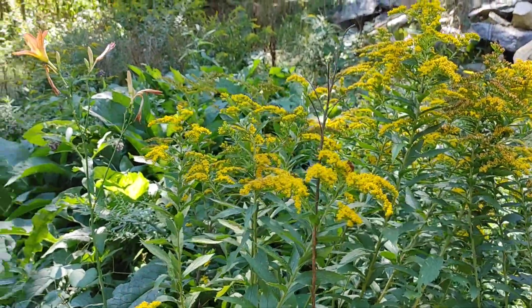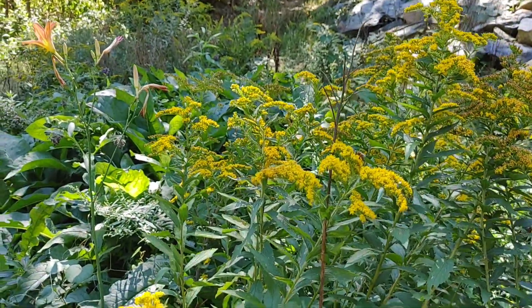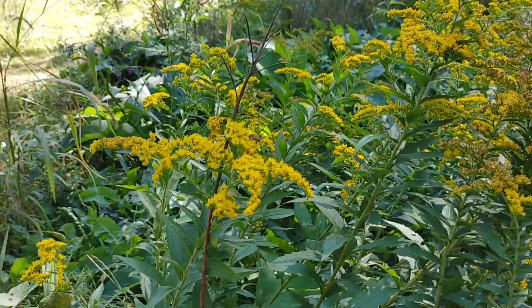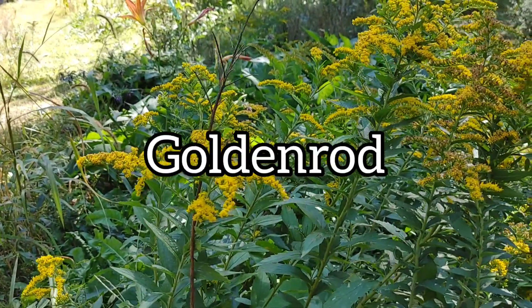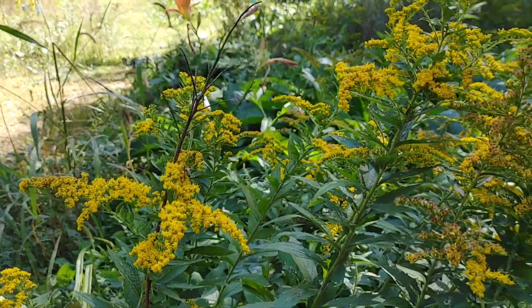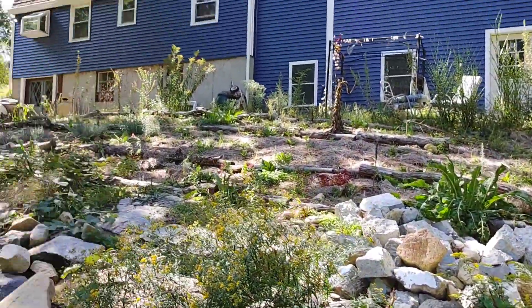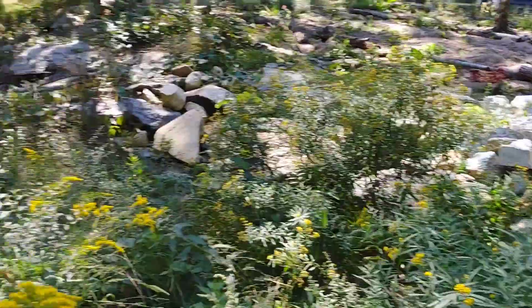Hello my friends, it is Jennifer of Jen's Garden and we are doing a little plant ID, a little plant walk, and we're just going to focus on one today which is goldenrod. I'm about to harvest some and my bees love it. I have a lot in my yard — something I did not plant — but it comes, there's a big bush over there, and everywhere.